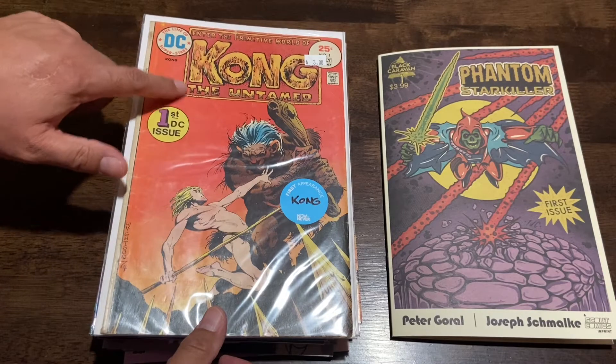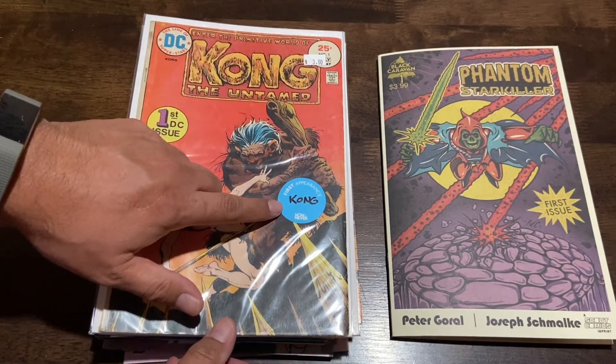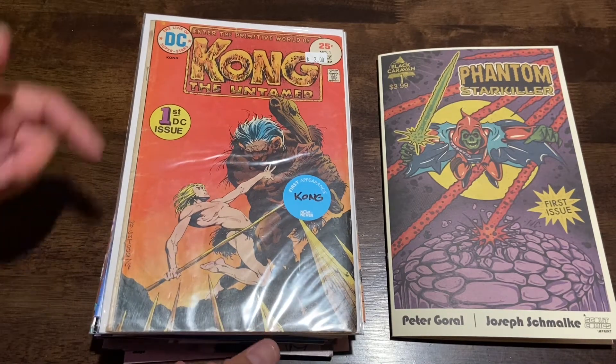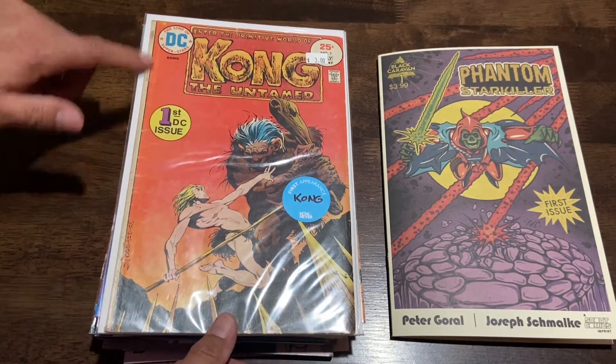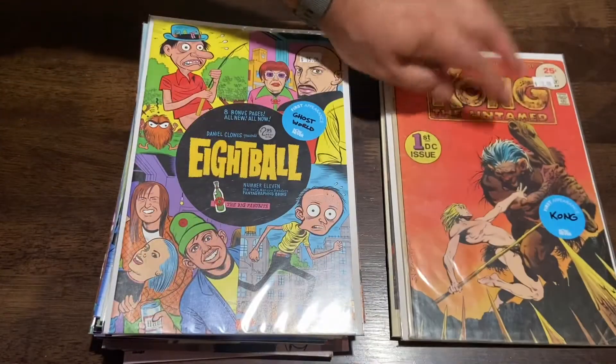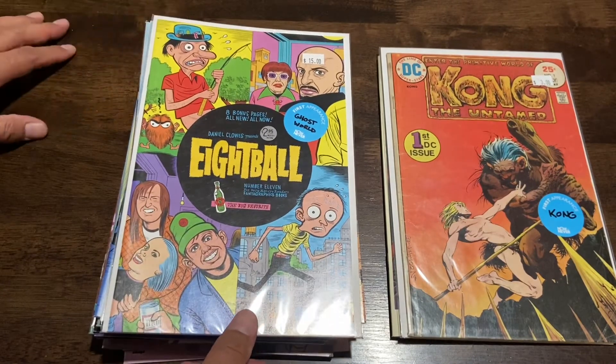This is Kong the Untamed — this is a first by DC, first appearance of Kong. It's probably not the Kong we think of, but hey, this was a reader's copy and it was only three bucks, so I said why not. This was a great pickup; I was really happy about this.